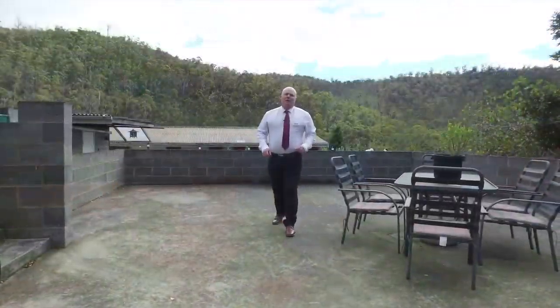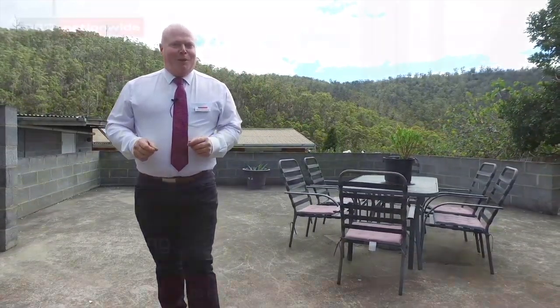You need to come and appreciate this home in person, so book a private inspection today or come to one of our scheduled open homes.